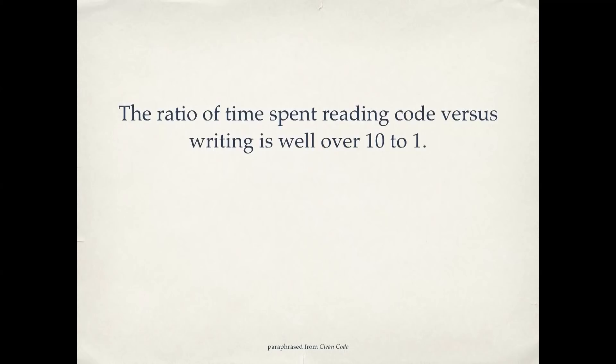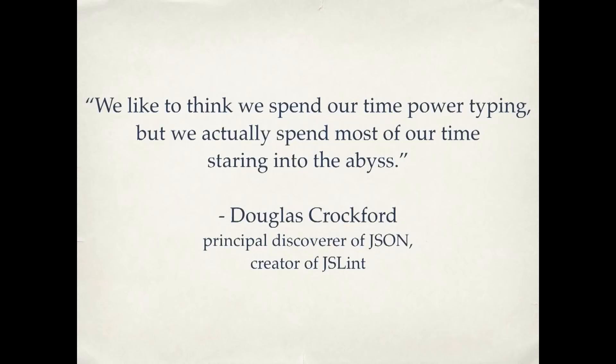So how do we know this? There have actually been studies watching programmers work — how are they spending their time? The ratio of time spent reading code versus writing is well over 10 to 1. People are actually spending most of their time scrolling up and down in a file looking for something. It's not there, open another file. Where's this thing I'm trying to fix? The actual time you spend typing is a lot less than the time you spend just looking around. So if you take the time to make your code easy to read, you will make the code easier to write.